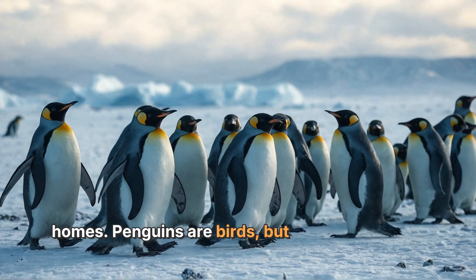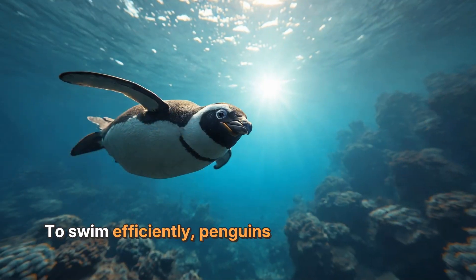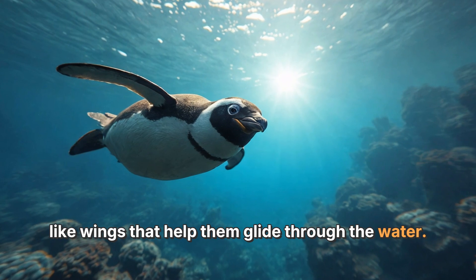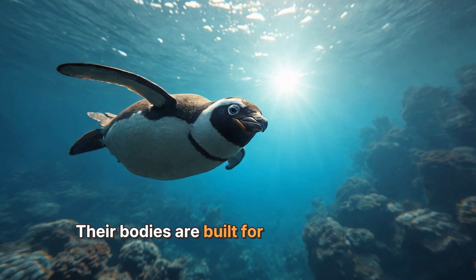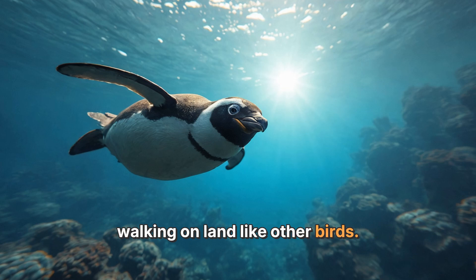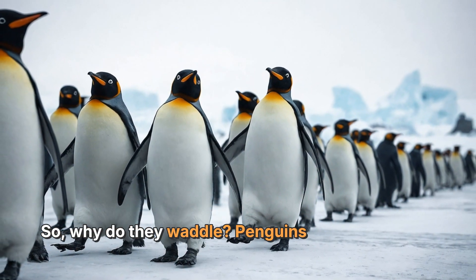Penguins are birds, but they don't fly like most birds do. Instead, they are expert swimmers. To swim efficiently, penguins have strong flipper-like wings that help them glide through the water. Their bodies are built for swimming, with a streamlined shape that makes it easier to move in the ocean. However, this means they are not built for walking on land like other birds.